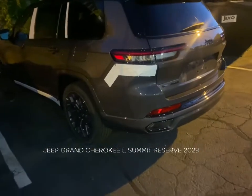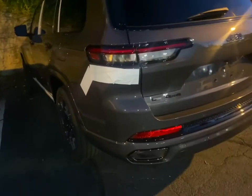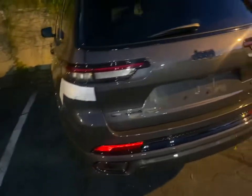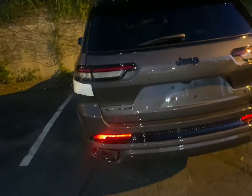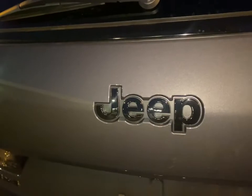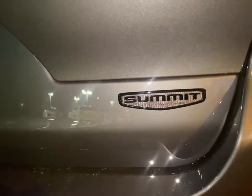Ladies and gentlemen, this is a quick walk around for the Jeep Grand Cherokee L 2023. This one is a black trim. As you guys can see, the badge is all black right there. And we have the Summit badge, which is all black also.